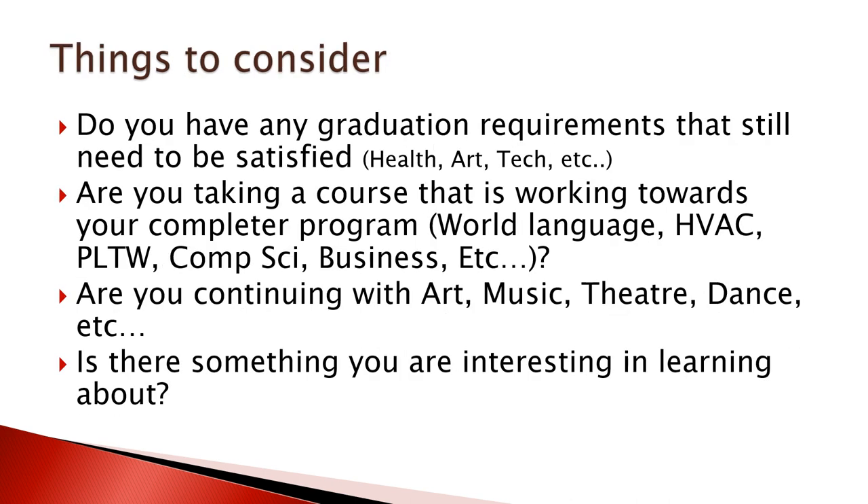When selecting your courses, first and foremost consider whether you have any graduation requirements that still need to be satisfied — an art credit, a tech credit, a health credit. If you're a transfer student, were you out of sequence and need an additional history or science credit? Then think about whether you're taking a course working toward your completer program, such as world language, HVAC, Project Lead the Way, computer science, or business. Consider programs you take for interest and passion — arts, music, theater, dance — and whether you have space for those. Finally, is there something you're simply interested in learning about? This might be your last time to get education without it costing you anything.